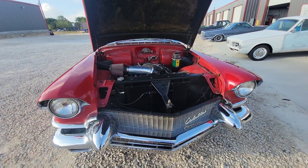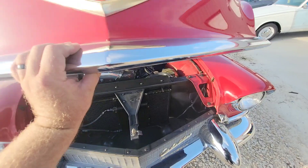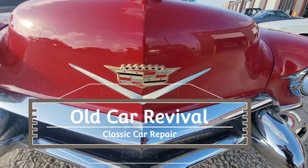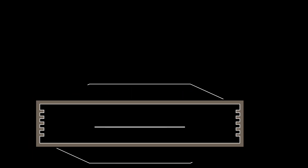This one turned out really nice. Comfortable cruiser — you can take this thing anywhere. Cadillac.